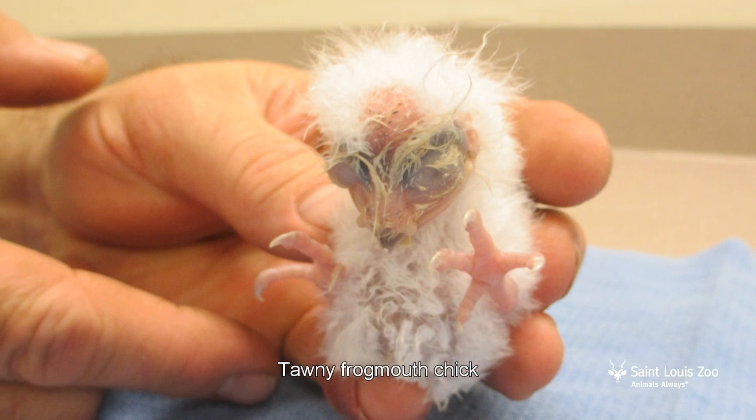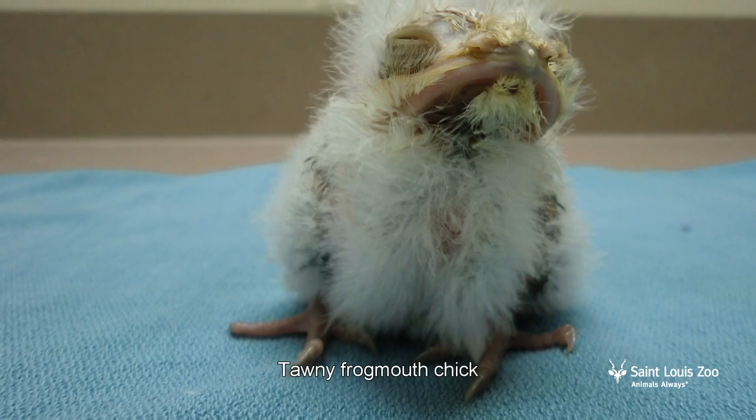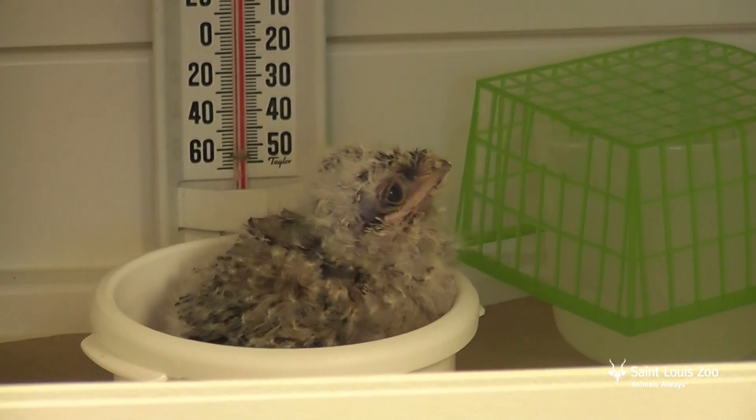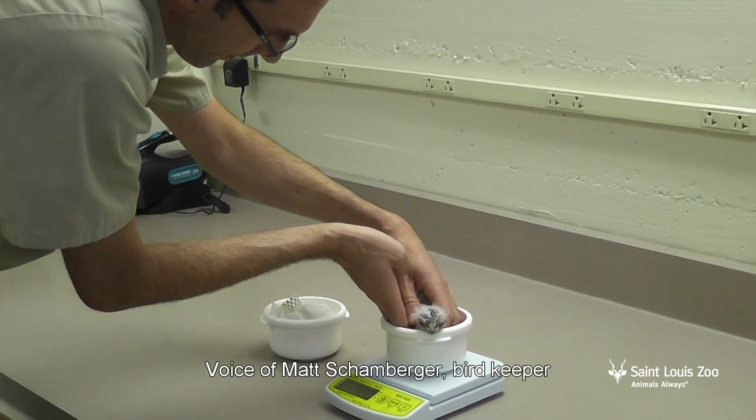First up is a tiny little Australian with a very big smile. Like most baby birds, this tawny frogmouth chick came into the world without many feathers, and she will need constant warmth, multiple feedings every day, and her eyes will stay closed for several days — at least five or six days.